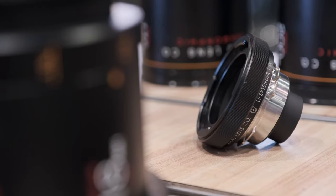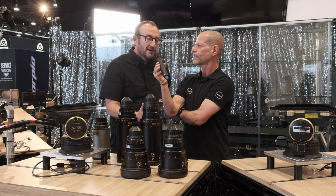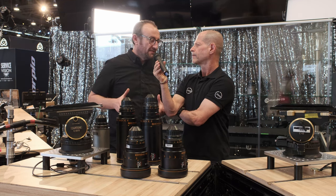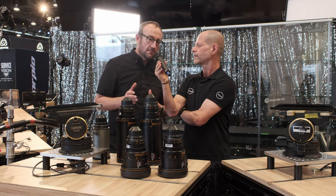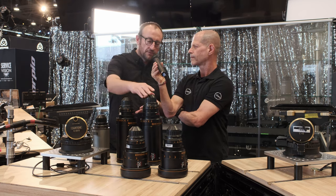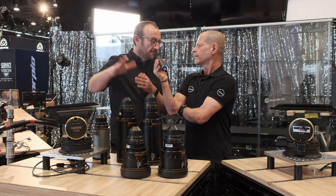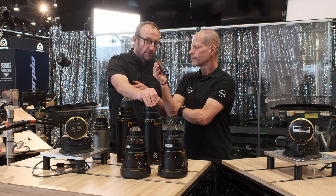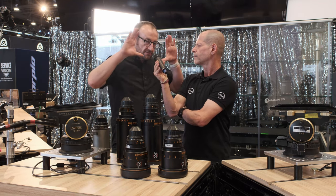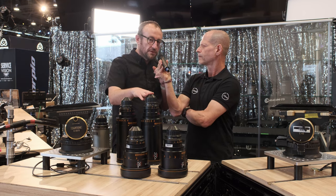Tell me about the expanders and why you have two of them. The image expanders do two things: they enlarge the image circle and they magnify the image, so you can think of them as a telephoto expander. For example, if you have a 200mm Orion with a 1.6x, you end up with a 320mm. This lens already covers full frame sensors edge to edge, and you're enlarging the image circle and expanding the image — so your effective focal length on a 35mm sensor is still 320mm.